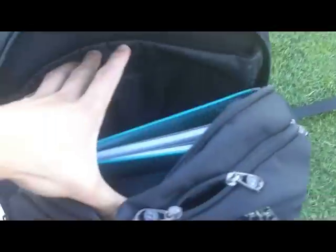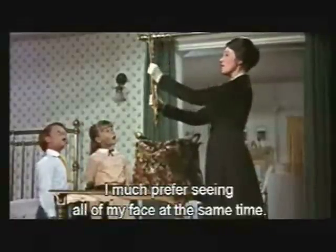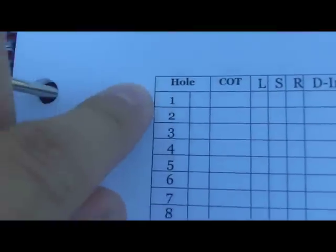I'm going to open up my Mary Poppins backpack here. What I'm going to be carrying around with me — the two main things I want to show you — one of them is a scorecard I personally made. Nothing fancy, just made it on Microsoft Word. Here's what it looks like: it has hole, with one through eighteen for eighteen holes of golf.